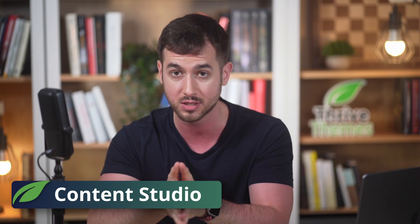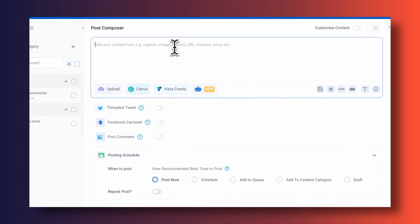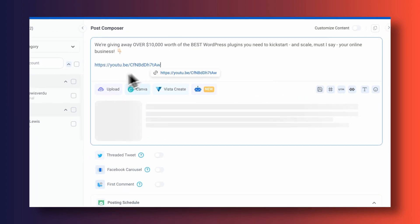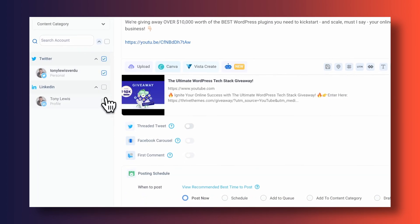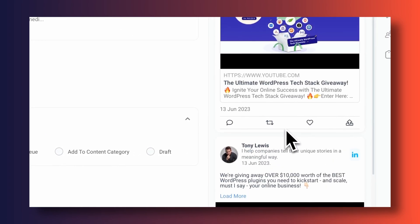The last tool I want to talk about is quite different from Notion and Asana. It's called Content Studio. It's an awesome tool to plan out your content. You can plan, schedule, and even publish social media posts, blog posts, and just have it be your central point of action when it comes to content marketing.